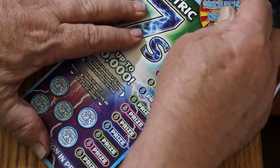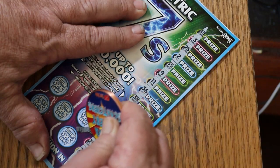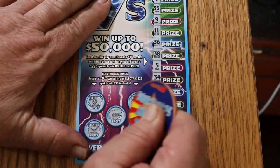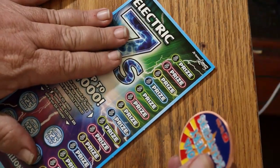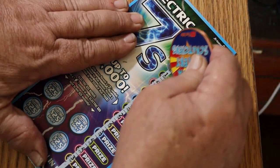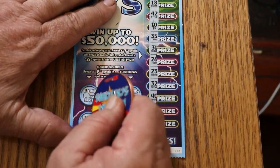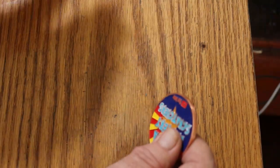Ticket 31 — any chance of a back-to-back? Not on those numbers. Lightning time — no, no, no, no, and no. Ticket 32 — nothing there either. And for lightning? Nope, no, no, no, and no.